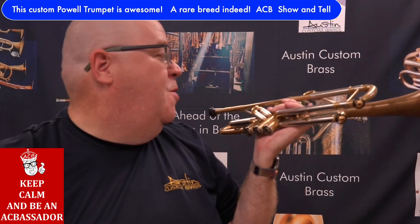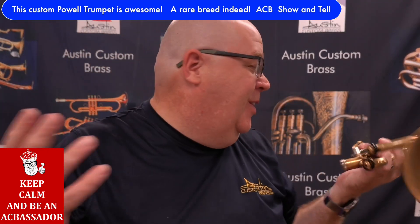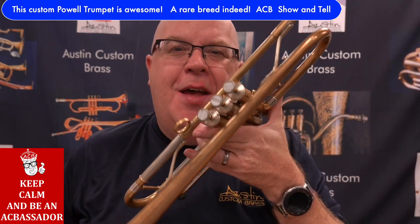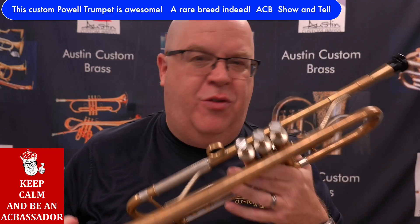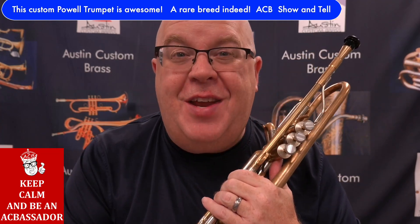A very rare bird here, this custom Powell trumpet. It's so versatile, it's so much fun, and I'm excited to have one. We haven't had many Powell trumpets come in to the shop, so I'm excited to do this video and tell you a little bit more about it. Stay tuned.